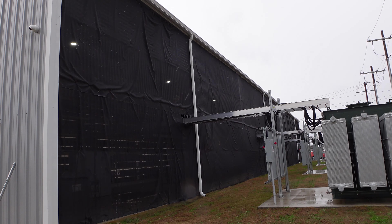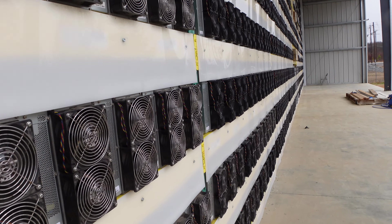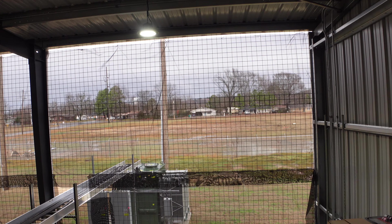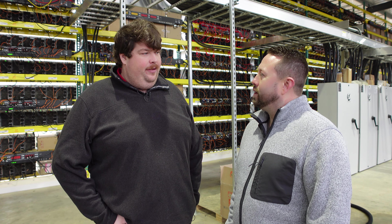It's got a passive design for both the intake and exhaust. The fans on the miners do all the work. They also have 20-foot tall ceilings to help dissipate the heat throughout the building.